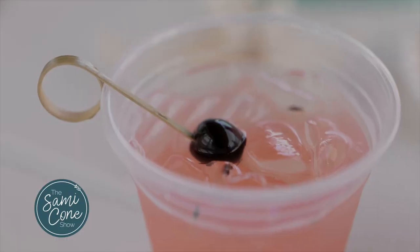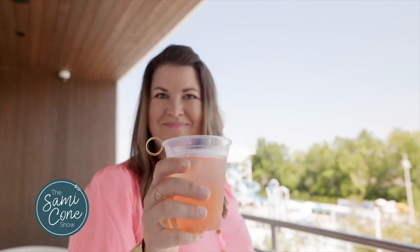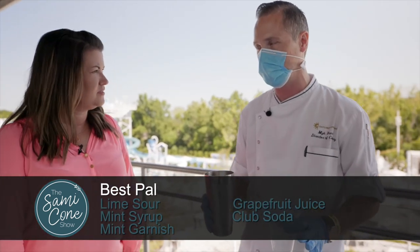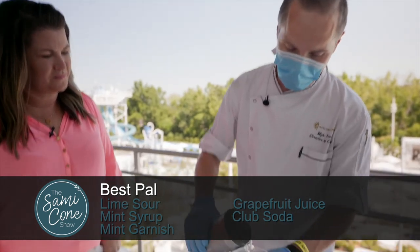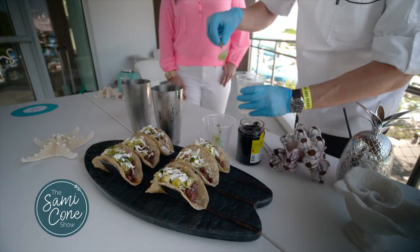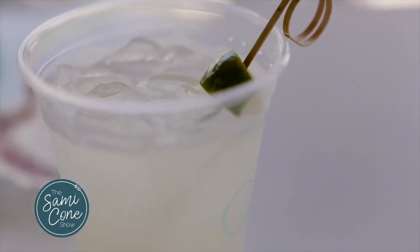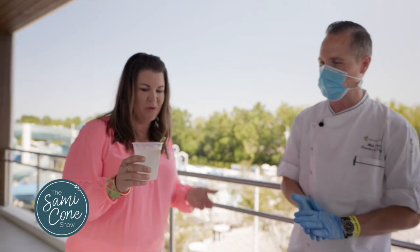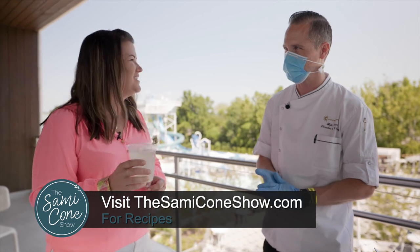We've really gone beyond just club soda and basic non-alcoholic beverages — we have 11 mocktails. The second one is what we call our Best Pal. It's super refreshing — it's got fresh mint, lime sour, and it's topped off with a little bit of club soda. Really fresh on a hot summer day here at Soundways when you need a drink to cool down after the slides. It's very much like a non-alcoholic mojito with that mint. We'll make sure to share the recipes with you, but we'd rather share them with you out by the pool here at Soundwaves.